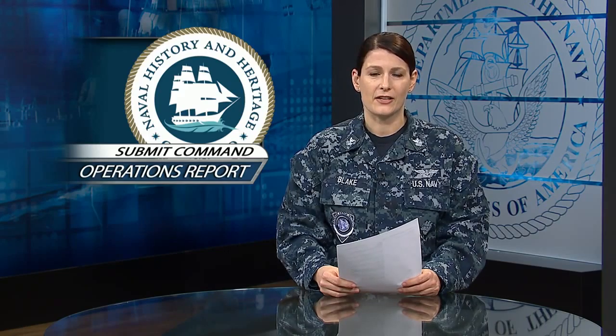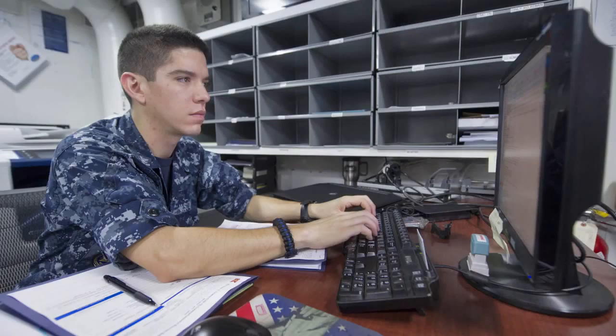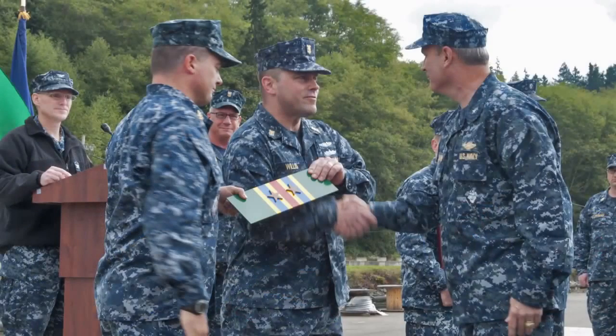It's time for commands to submit their annual CNO-mandated Command Operations Report to the Naval History and Heritage Command. Reports from the fleet are collected to record operations and achievements for future generations. Commands should include all documents related to primary activities,